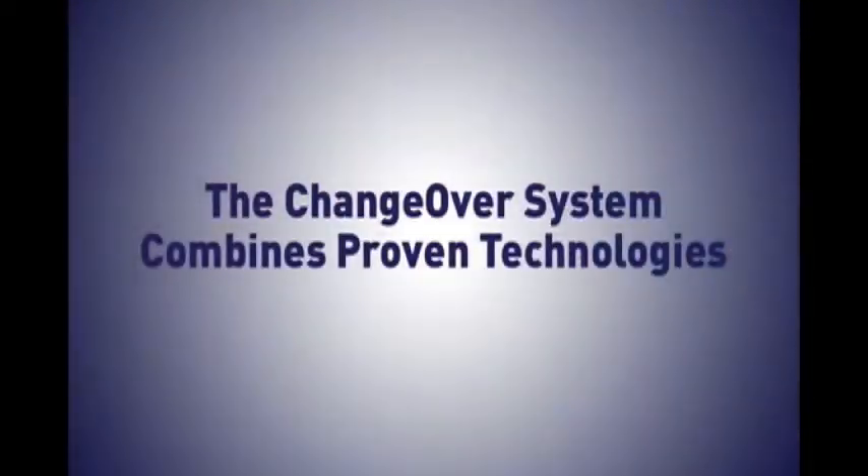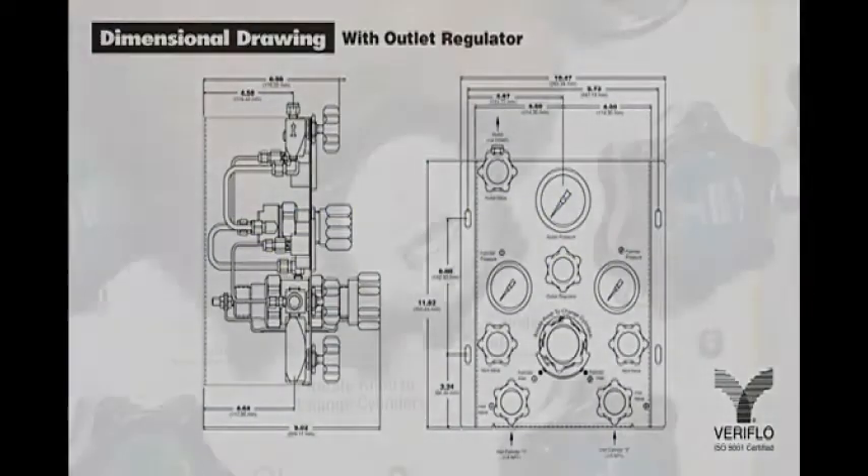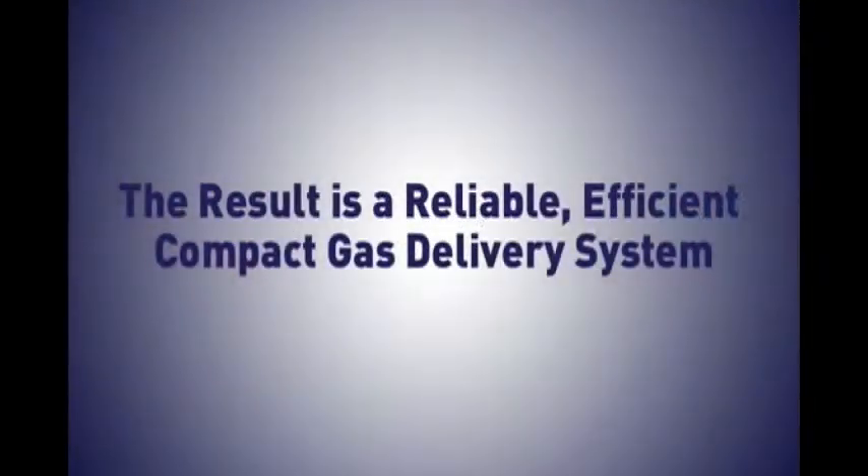The changeover system combines proven technologies in the IR-4000 series pressure reducing regulator together with the NOVA series diaphragm valves. The result is a reliable, efficient, compact gas delivery system.